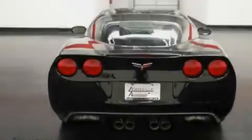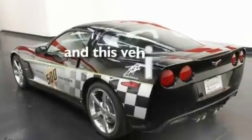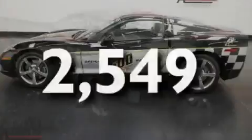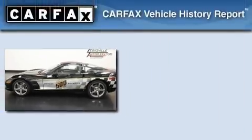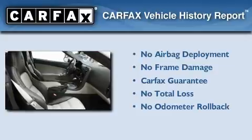An illuminated passenger side vanity mirror, fog lamps, a low tire pressure indicator, cruise control, and this vehicle has less than 3,000 miles. Not to mention that this Chevrolet qualifies for the Carfax buyback guarantee.